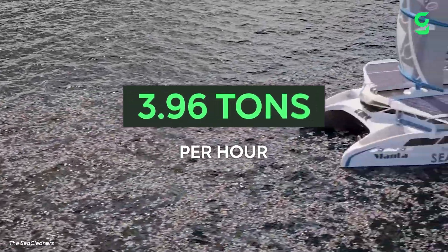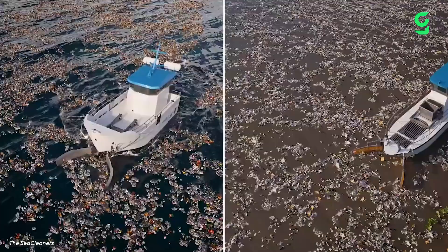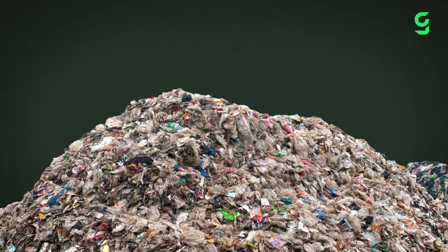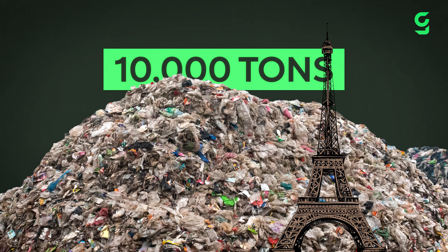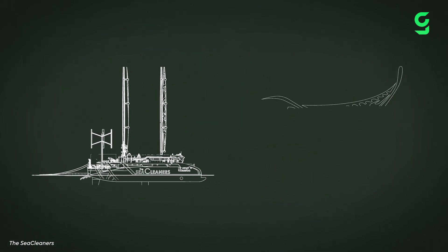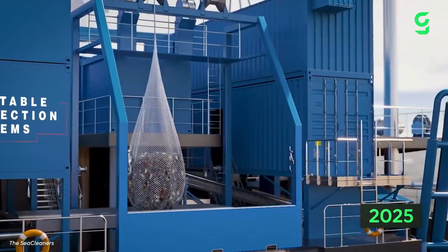Manta eats through four tons of waste per hour, mainly around coastal regions and near rivers, in places where plastic clogs up the water. Over a year, the company believes that Manta could collect up to 10,000 tons of plastic, equal to the weight of the Eiffel Tower. The model is the second vessel produced by the company SeaCleaners and will begin construction this year, aiming to be completed by 2025.